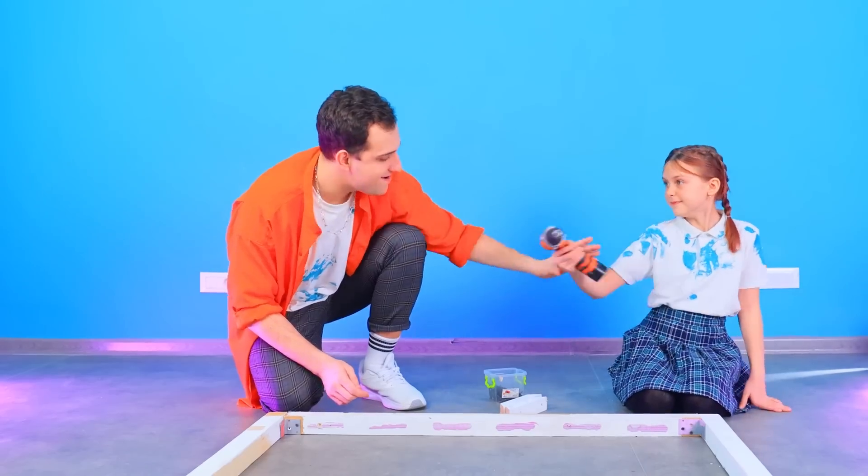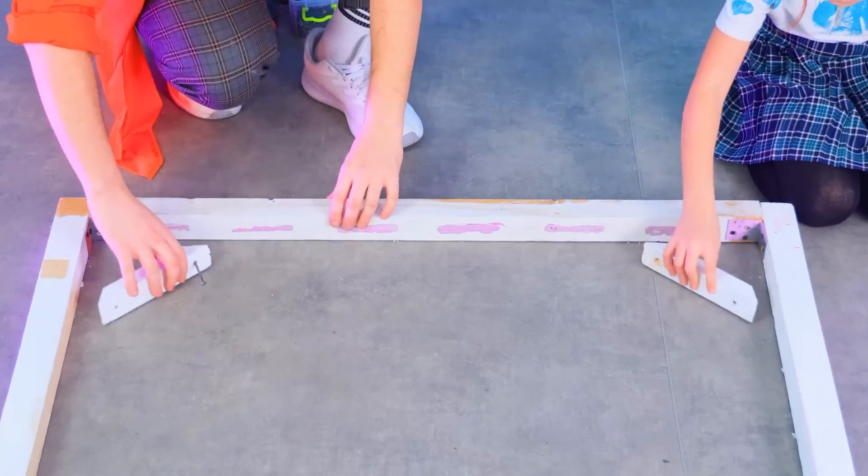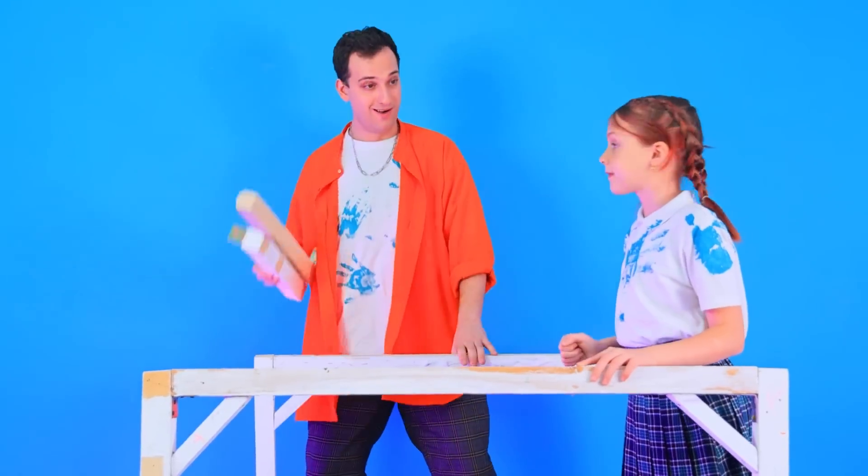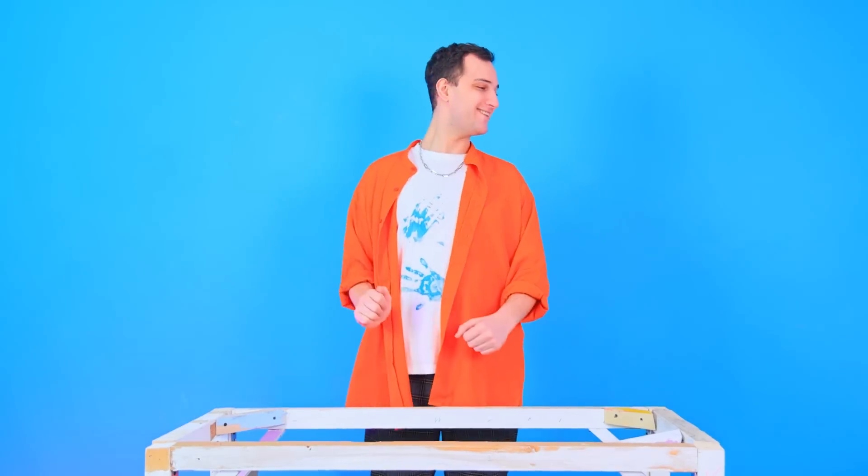Attach it to the corner and screw it on! Did it work? Pass me the drill! Securing the corners! Lift it up! Looks like it's gonna stay on! Let's put together our candy bar piece! That's much better!